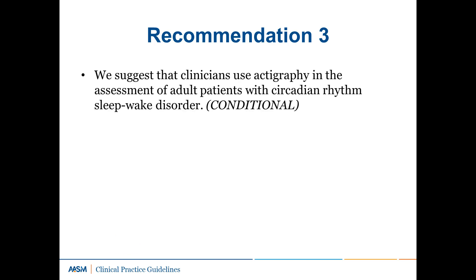Recommendation 3: We suggest that clinicians use actigraphy in the assessment of adult patients with circadian rhythm sleep-wake disorder. This is a conditional recommendation based on two studies. The overall quality of evidence was very low due to imprecision and small sample size. The studies show that actigraphy is useful in the assessment of sleep onset and offset times and in the evaluation of treatment outcomes. The potential benefit includes lower patient burden relative to sleep logs. The task force determined that the potential benefits of objective measurement of sleep onset and offset outweigh the minimal potential harms, and that the majority of patients would use actigraphy for the evaluation and treatment of circadian rhythm sleep-wake disorders.